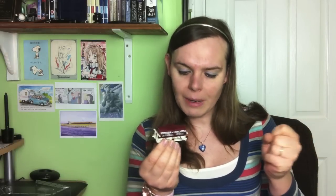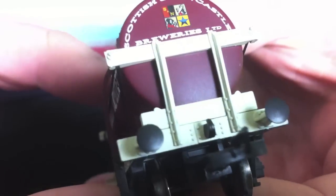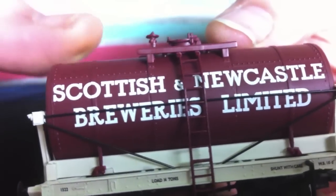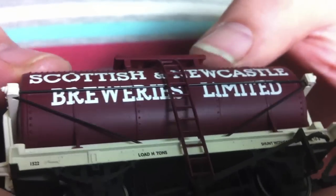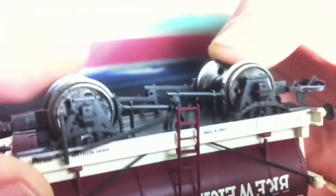This is similar to the ICI caustic wagon which Bachmann did some time ago - lovely wagon. It gives a bit of variety to the special commissions in the display cabinets, and again another wonderful wagon from Harbin Hobbies.